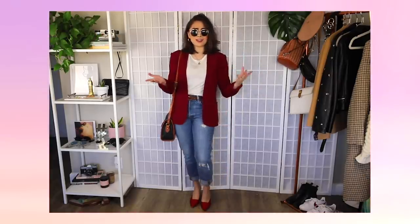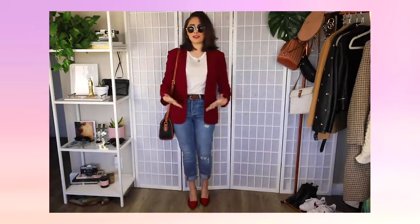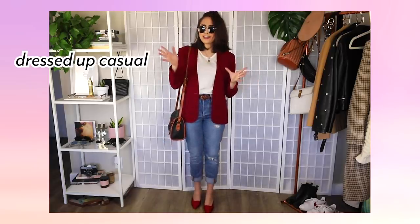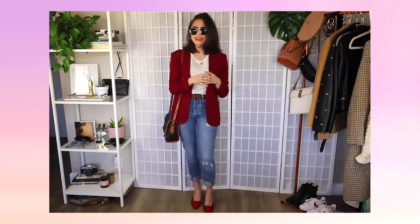Just by changing out and adding maybe three or four pieces, I've completely changed the vibe of the whole outfit and elevated the whole style of what I'm wearing. This is now something I can wear to a meeting or something more professional. It is the perfect blend of casual meets professional — dressed up casual, but dressed down professional. It's a very nice meet-in-the-middle blend.